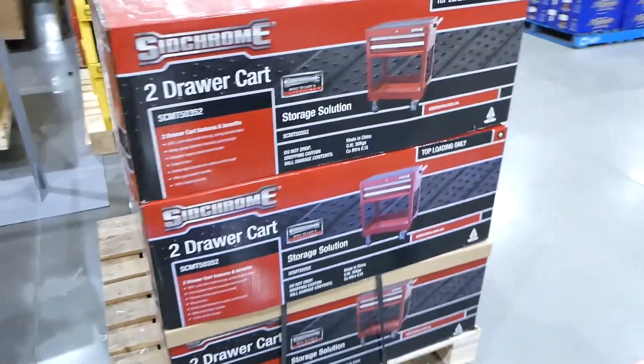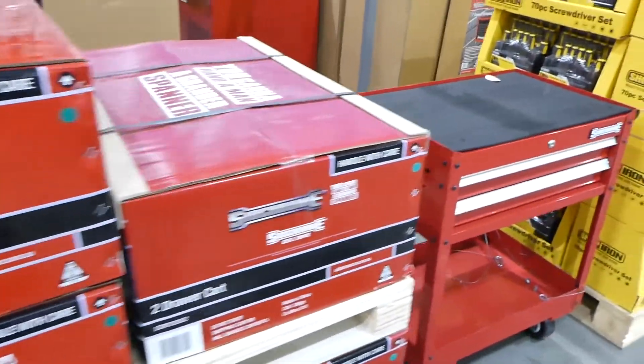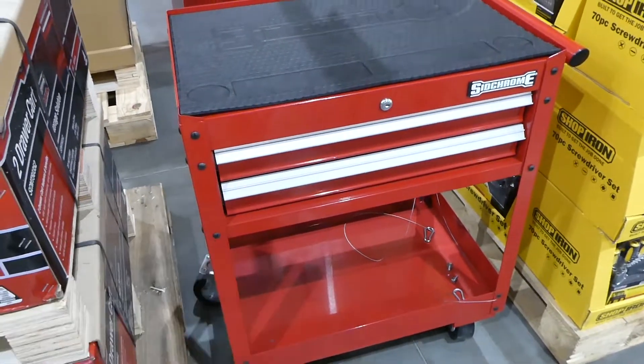Lastly, they have a smaller two-drawer cabinet for $300. This one's got an open section underneath and then just the two drawers.